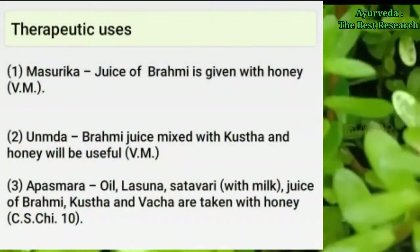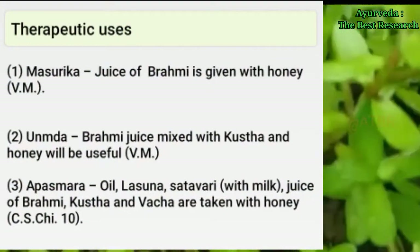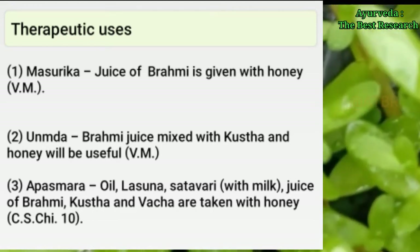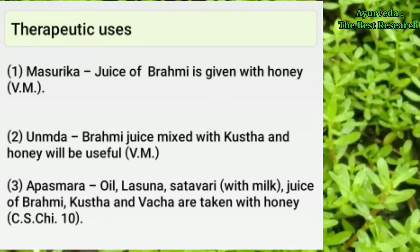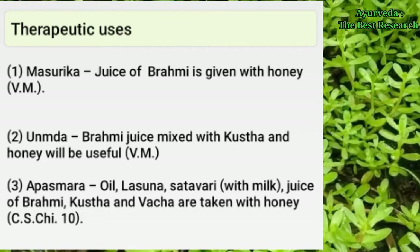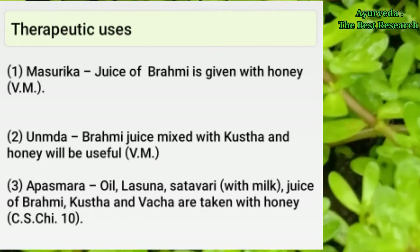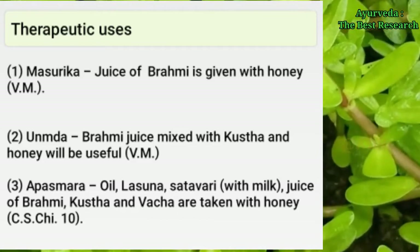Therapeutic uses: In masurika, juice of Brahmi is given with honey. In unmada, Brahmi juice mixed with kushtha and honey is helpful. In apasmara, oil, lasuna, and shatavari with milk — juice of Brahmi, kushtha, and vacha are taken with honey.